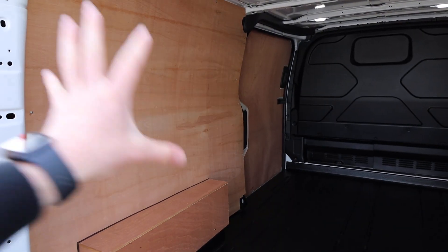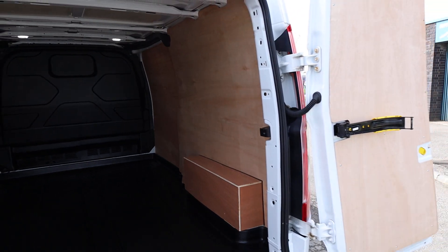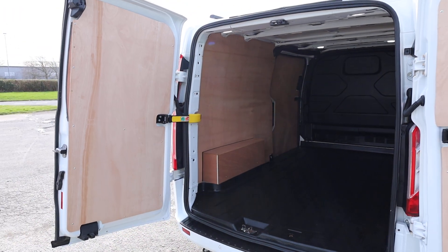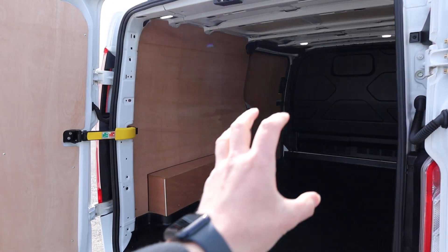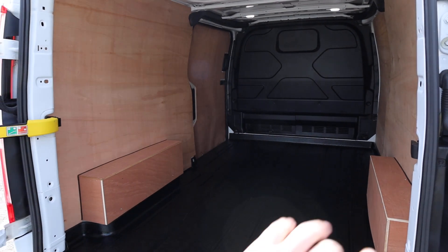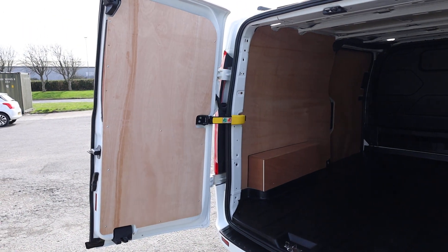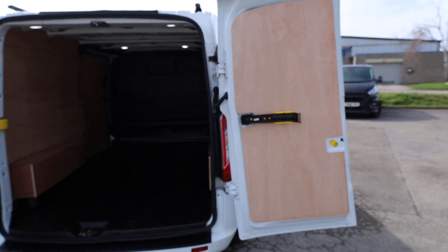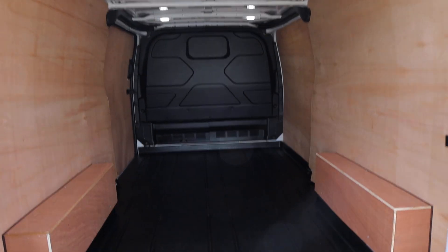Having a look in the back of here — brand new ply lining throughout the rear of the vehicle. We do this on the vast majority of panel vans that we get in stock. This offers fantastic protection inside the vehicle, because if you've got cargo moving around as you're driving, it's not going to cause a nasty outward dent in the side of the van. Full rear door protection as well. Some ply lining is just a panel here and there, but we like to do a full door to give maximum protection.